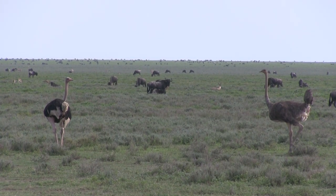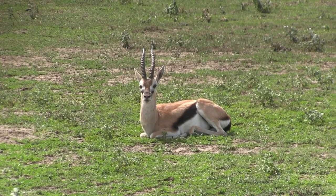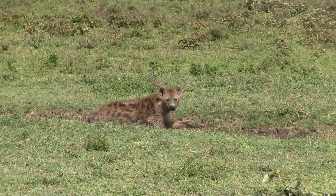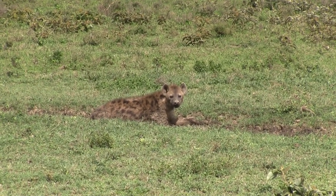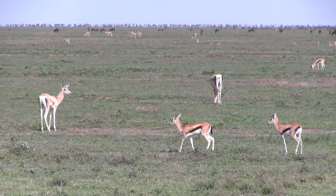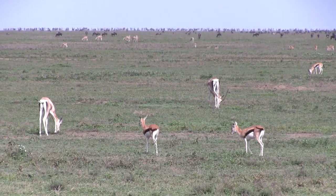Also nearby is a relaxing Thompson's gazelle. And a relaxing hyena? I guess these gazelles are pretty smart to move along, as no one wants to spend their afternoon near a hyena.